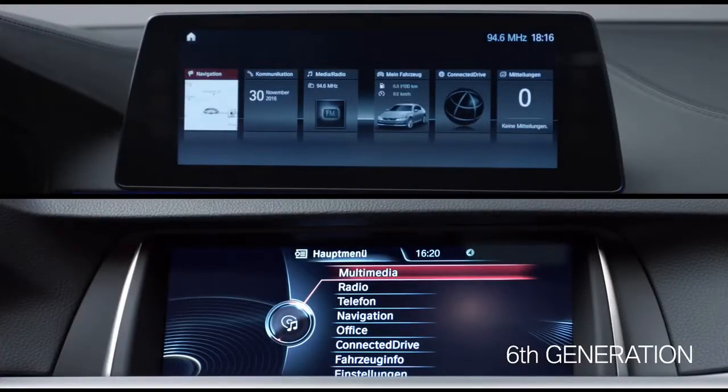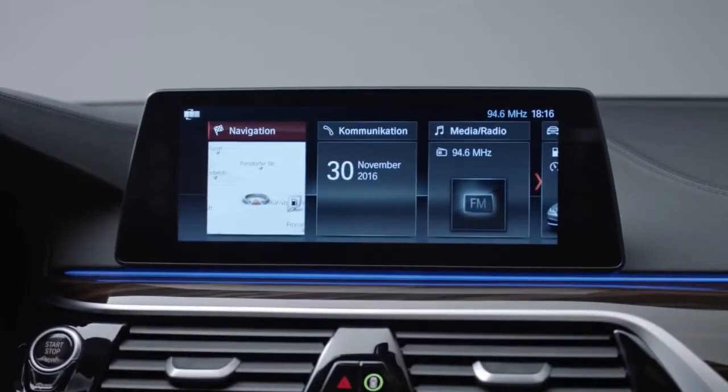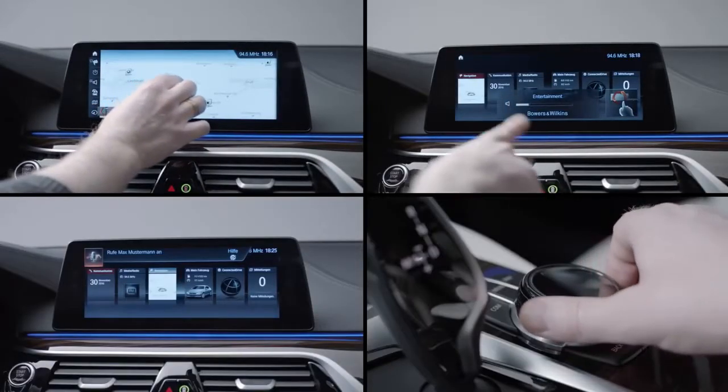Looking at the center display in the all-new BMW 5 Series, it is freestanding and equipped with the latest iDrive. It offers a lot of connectivity features. You can configure it yourself and control it via touch, gesture, voice, and of course the iDrive controller.